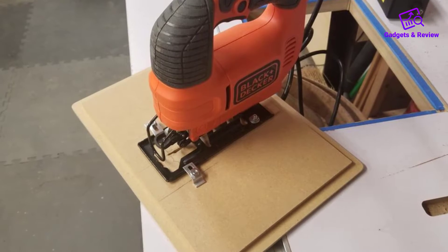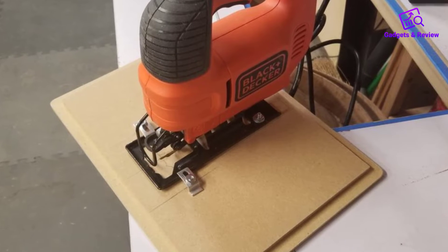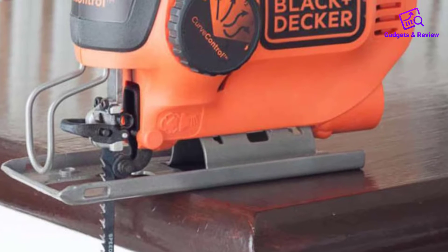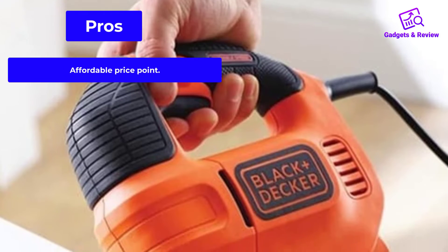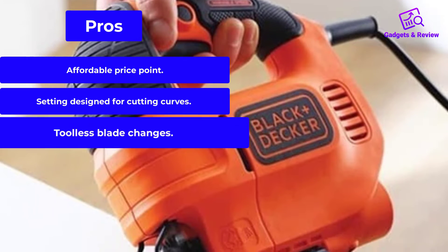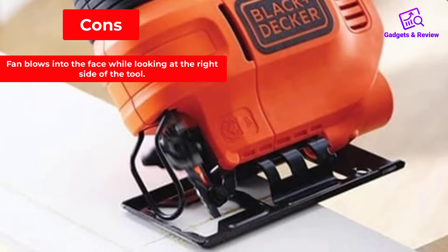While powerful, it did splinter wood in testing because of the wide opening around the blade, and accuracy did prove to be a bit of an issue. When beveled to the max, the saw's power felt sluggish, but that would likely improve with a better quality jigsaw blade. For the price, this is a good saw for beginners to learn with. Pros: affordable price point, setting designed for cutting curves, tool-less blade changes. Cons: fan blows into the face while looking at the right side of the tool.